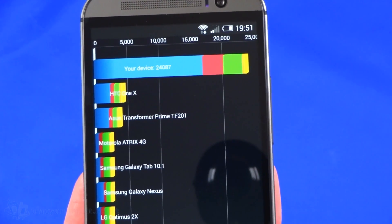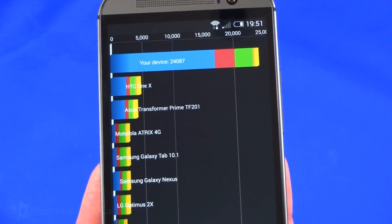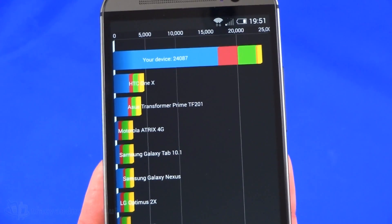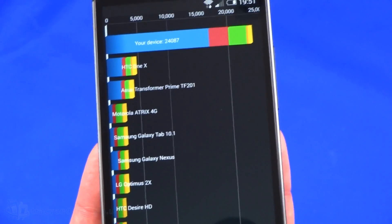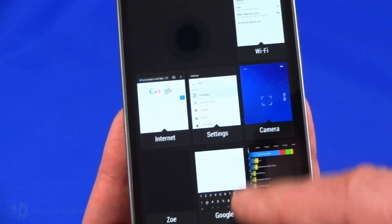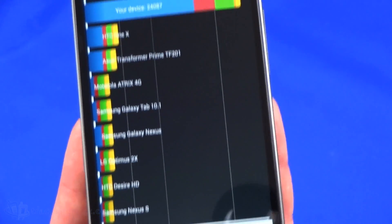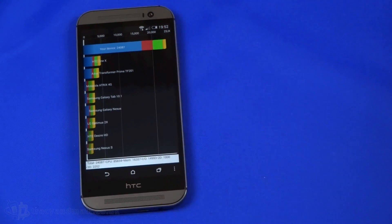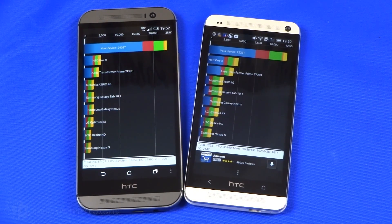The M8, however, is basically twice as fast — we have a score of 24,087 — so almost twice as fast compared to the M7. If you run this a few times you do get slightly different results; I've run it a few times already and got scores as high as about 27,000. Most of that score is attributed to the CPU, as you can see in the blue bar, but pretty impressive. So there are your benchmark results of the M8 compared to the M7. It's been Matt from TracyAndMatt.co.uk, and I'll be back soon with more videos and reviews.